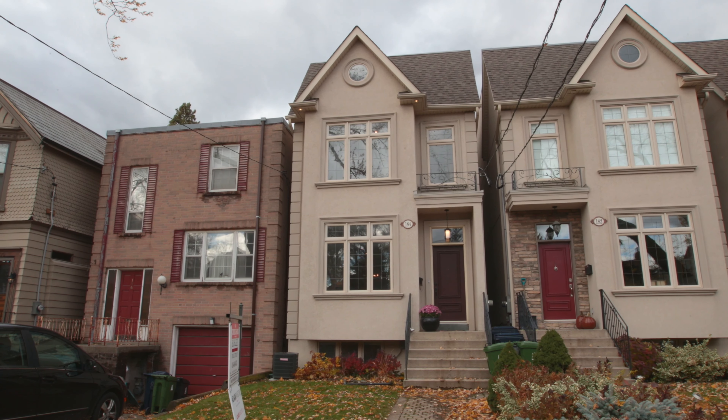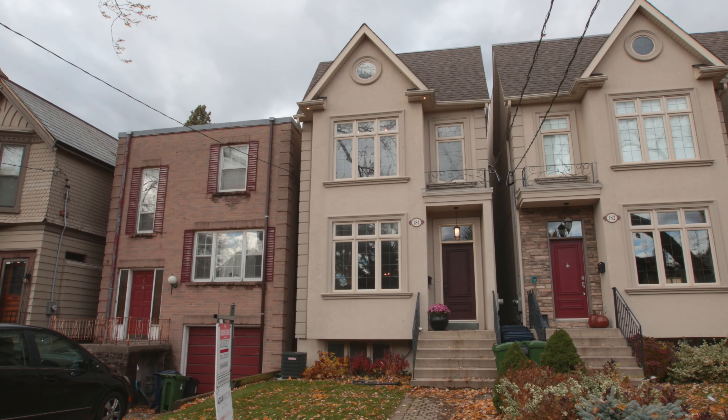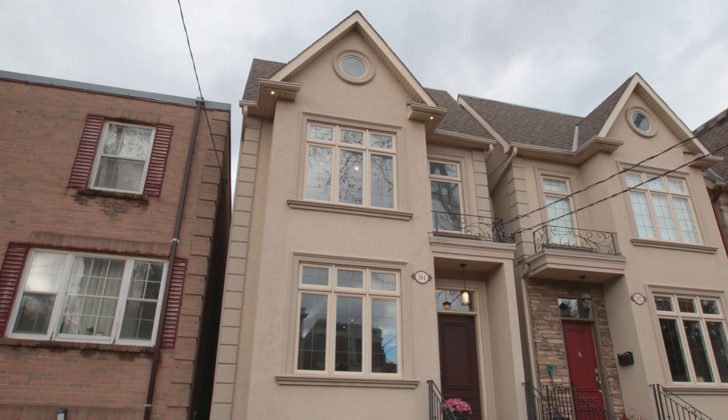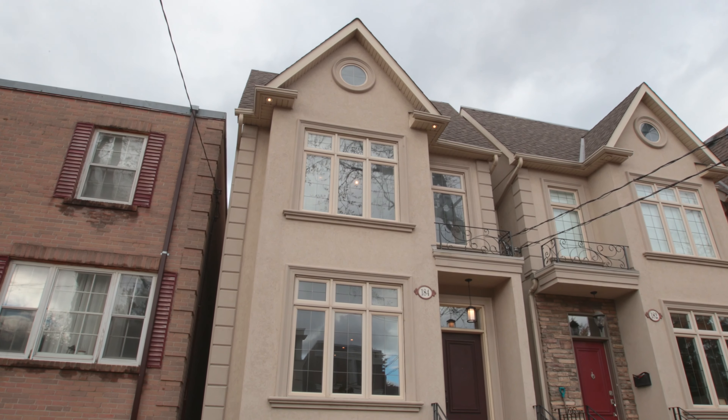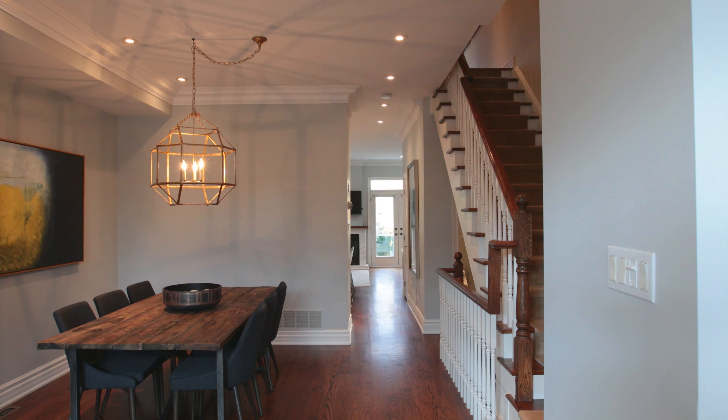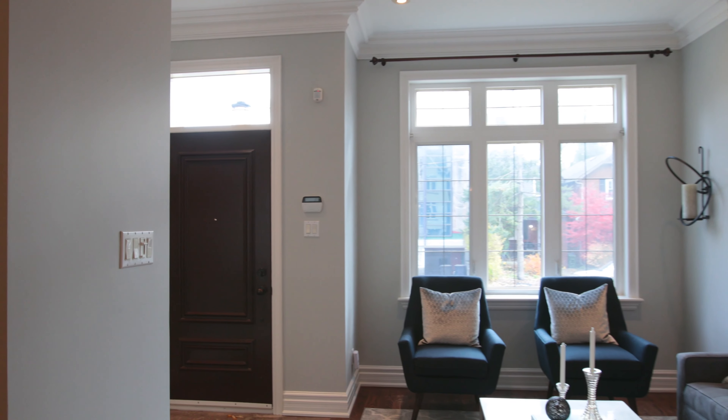Hi, it's Adam Parsons with Bozzi Real Estate, Adam Parsons Group. I'm here at my newest listing at 184 Wilburn Avenue. This 13-year-old custom-built home has four bedrooms and five bathrooms. 184 Wilburn is a perfect combination of elegance and functionality.